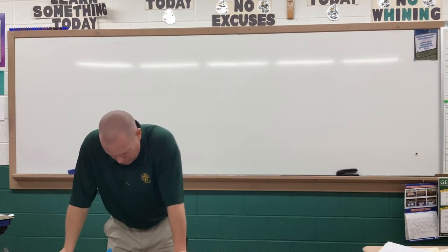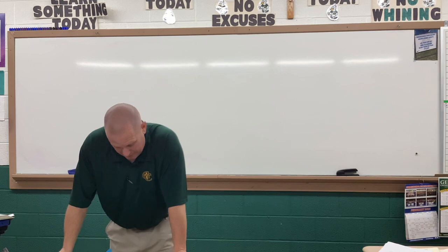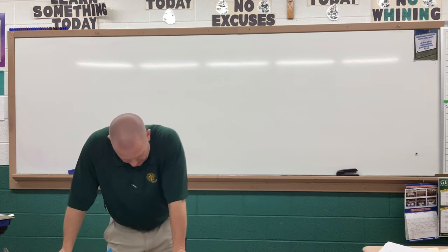Janine spent the following amounts on transportation for three months. What is her average monthly transportation expense? If you get that one, I'm going to throw a marker at you or something, because that one's pretty easy. Add them up and divide by three, right?